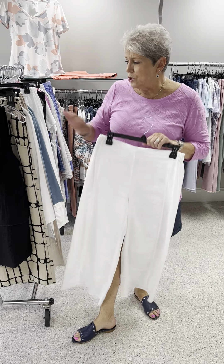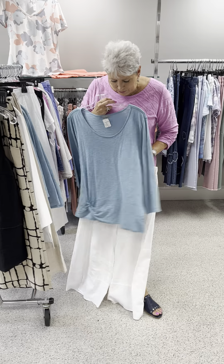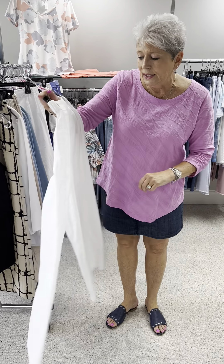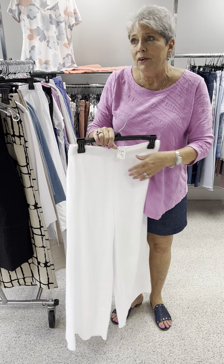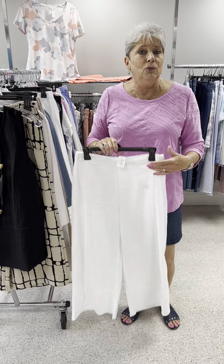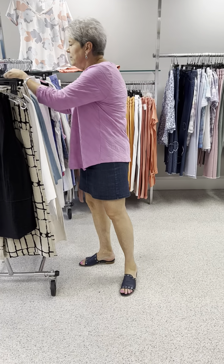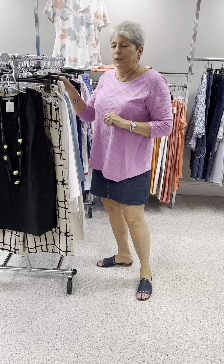Here is the same pant that we showed you in the natural linen, now in white, and it's going to pair up nicely with a lot of these cotton tees. These are in linen — linen is very cool but also very wrinkly, but people that know linen love it because it is such a nice cool fabric. Priced at 82, I have a small, a medium, and a large in the white.